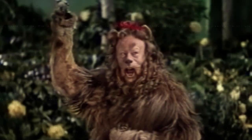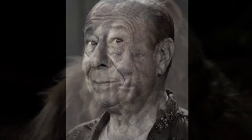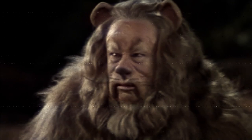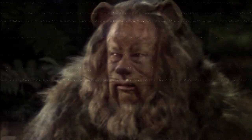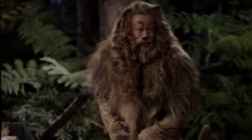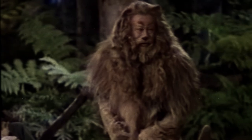The Cowardly Lion's costume was made from real lion skin. Bert Lahr, who played the Cowardly Lion, had a costume that was made from real lion skin. The costume was made by using fur from several lions, which had been hunted and killed for sport. Today, the use of real animal fur in costumes is considered unethical and is not allowed.